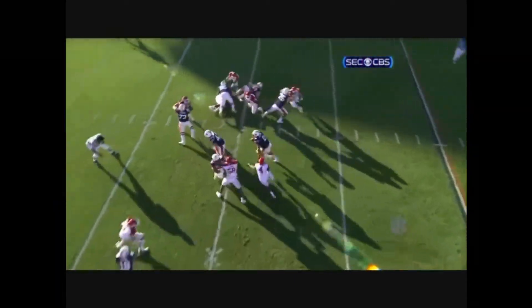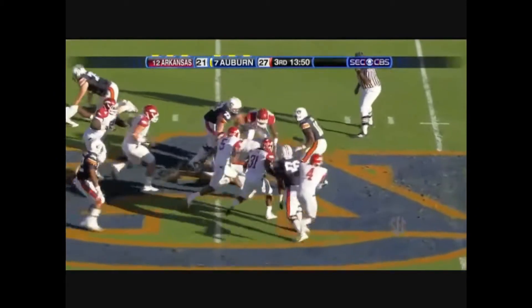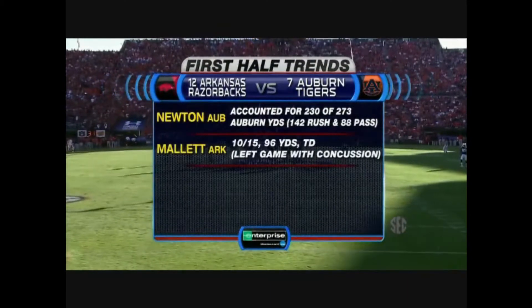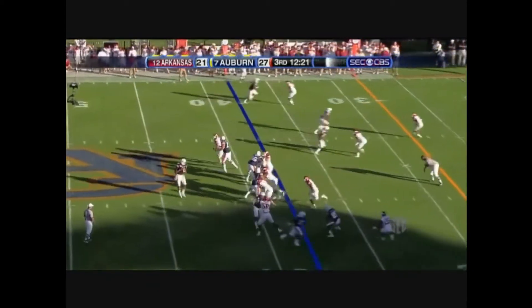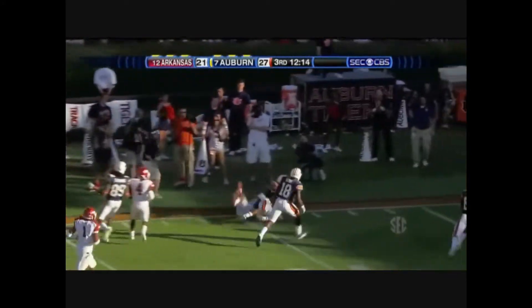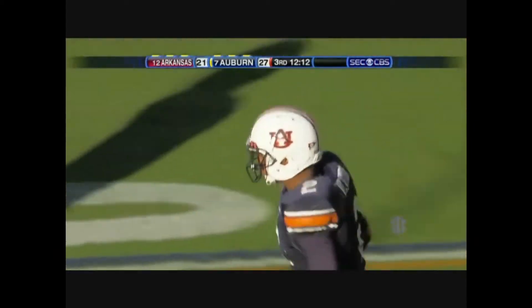We've seen a lot of these type of guys — this is a power play. Pull the backside guard, just a power-O. Start with Cam Newton — 230 of his 270 accounting for the whole offense, obviously running and passing. Newton back — oh watch out, there he steps out of that tackle, looks for a block, doesn't need it, goes right, out of bounds inside the 10-yard line. 27 yards.